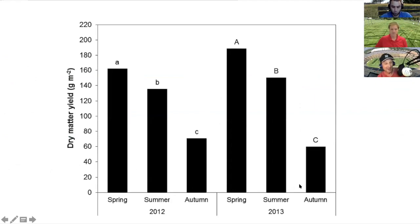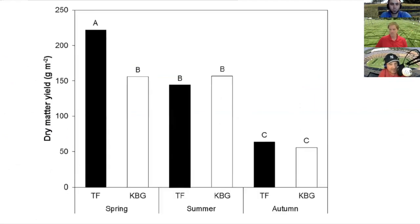Cal spent a lot of time collecting clippings and demonstrated across species that, as expected, we get quite a bit more clipping production — significantly more clipping dry matter yield — in the spring than in the summer, and then in the fall. And by species, I was a little surprised by this, Cal, and this is where I'll bring you in to talk to us about this a little bit.